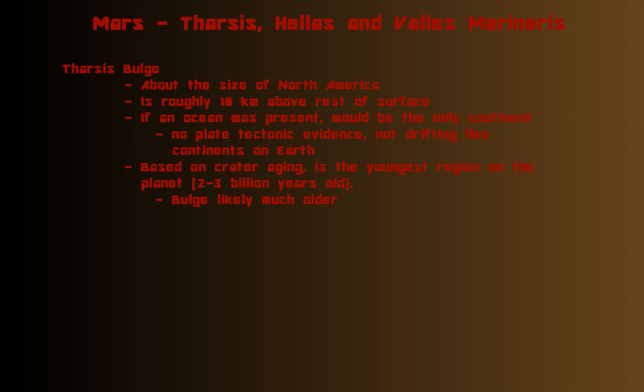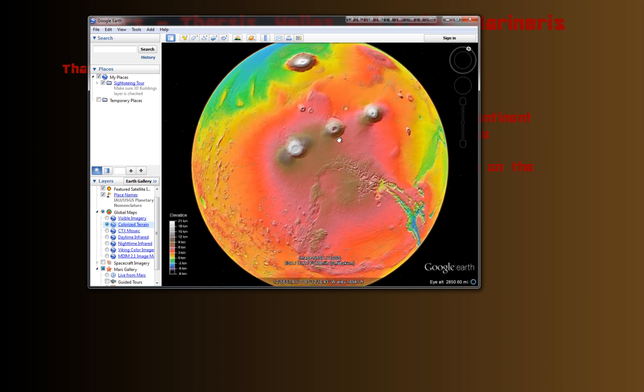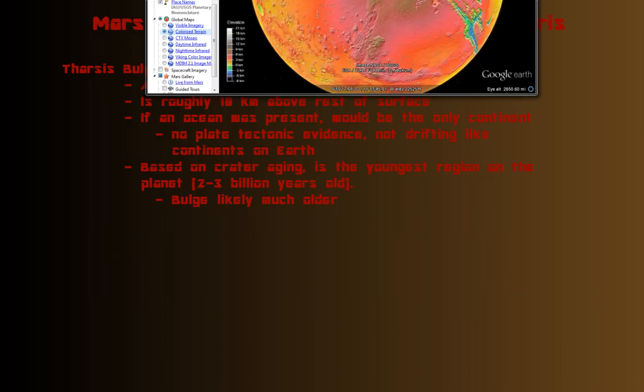Now the bulge itself is probably much older, but there was volcanic activity happening that would have covered up earlier craters and made the surface look newer and fresher.